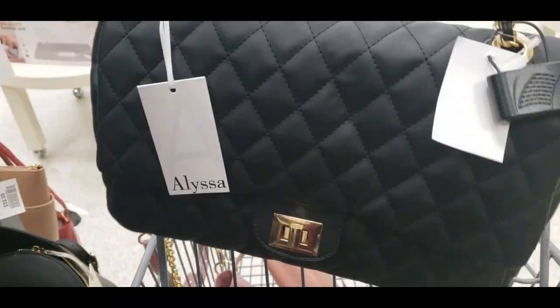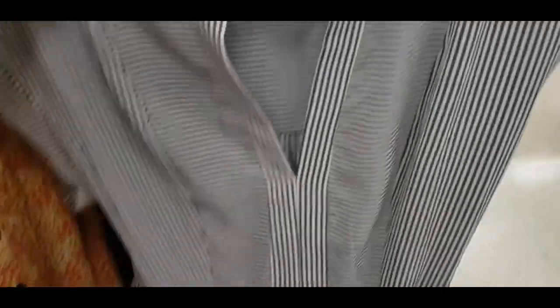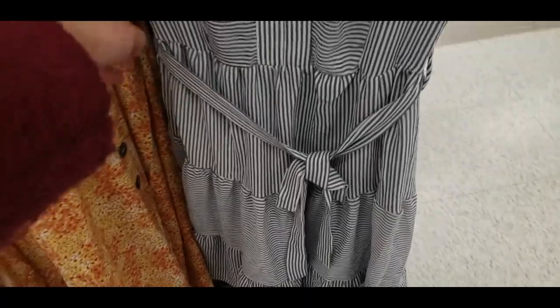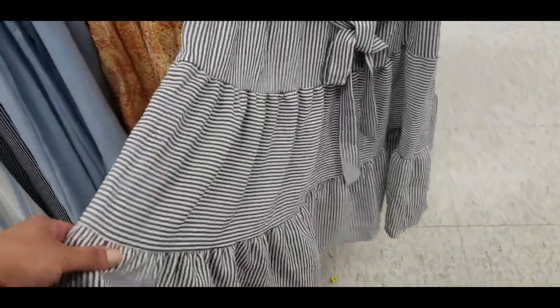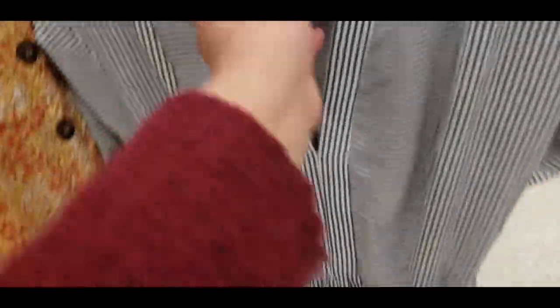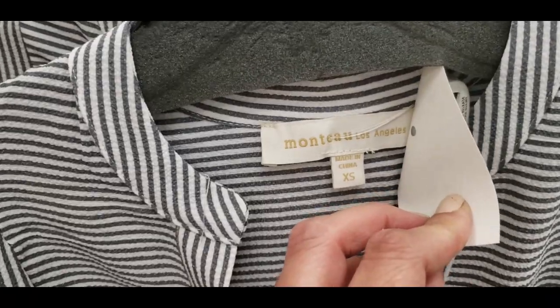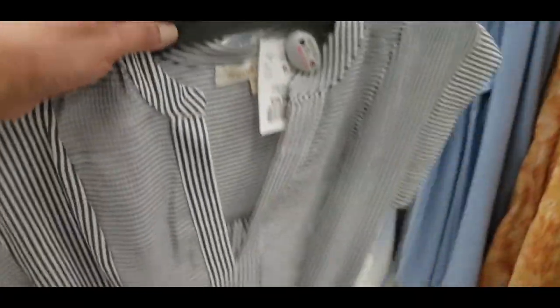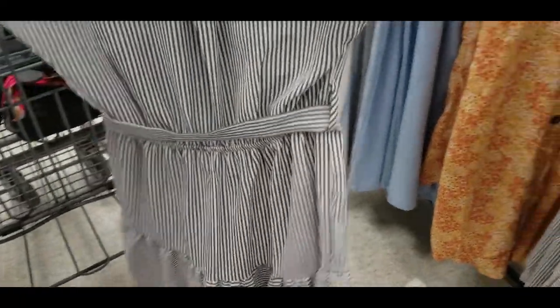I ended up picking it up because with Winners, TJ Maxx, and Marshalls, you have to buy now and think later — because if you go back, you're not going to find it. I also found this dress, which I thought was absolutely gorgeous. I love the combination of vertical stripes with horizontal stripes, and I really like it.